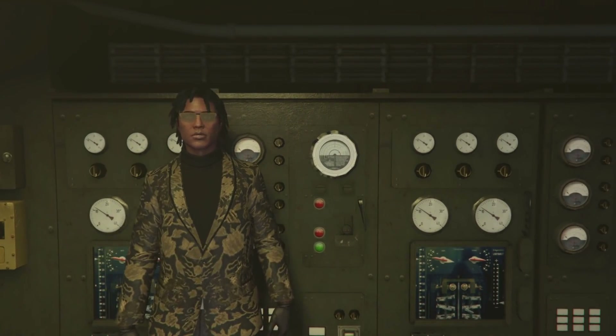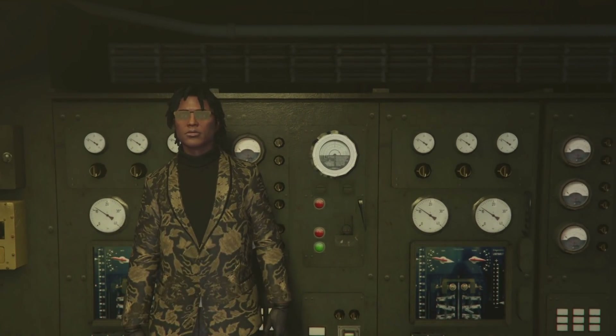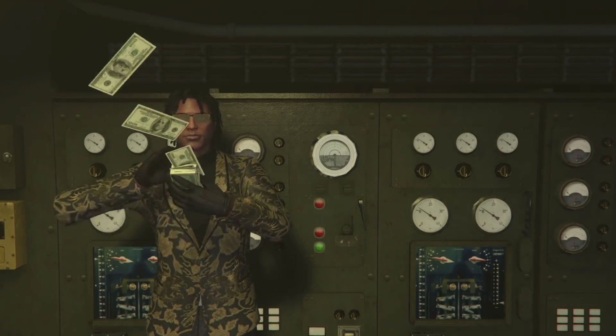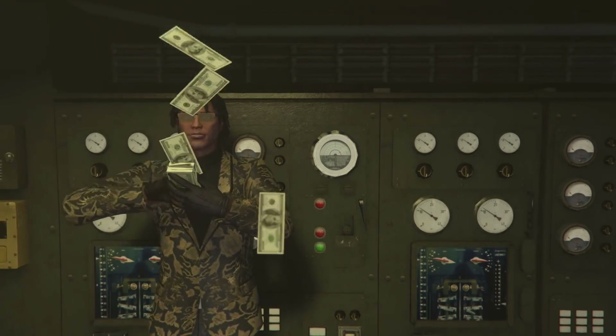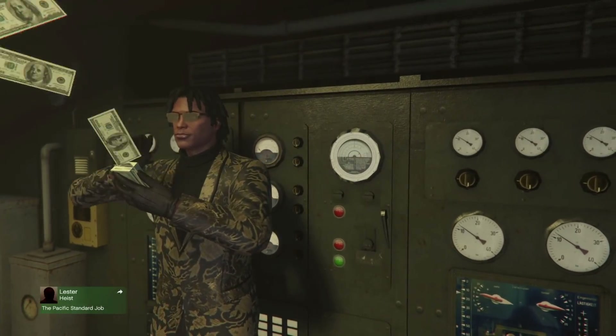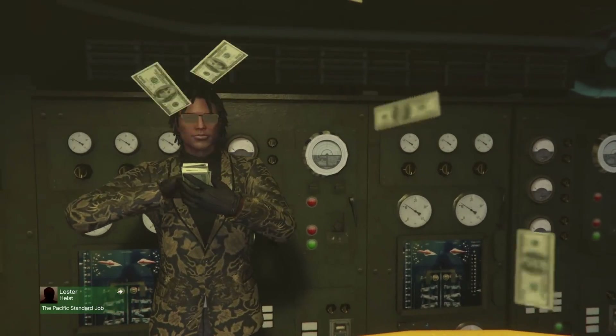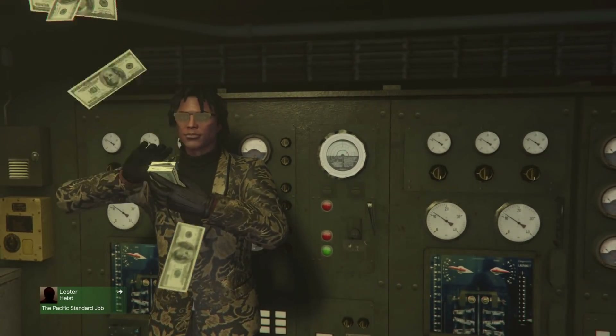Welcome back. In this video we're going to be going over GTA 5 Online's weekly update for June 10th to June 17th. If you are looking for the best money-making methods for this week and looking for the sales, we'll go over that and take a look at this week's podium vehicle.